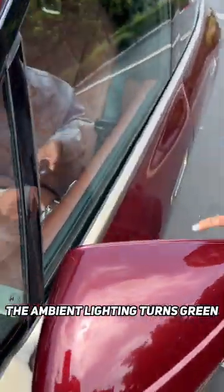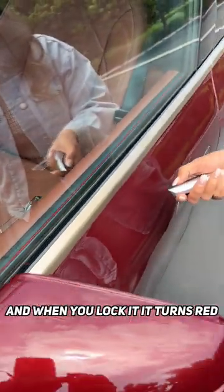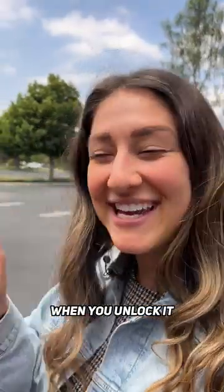When you unlock it, the ambient lighting turns green, and when you lock it, it turns red. When you unlock it, it greets you hello.